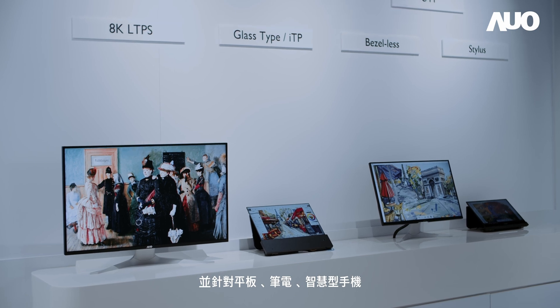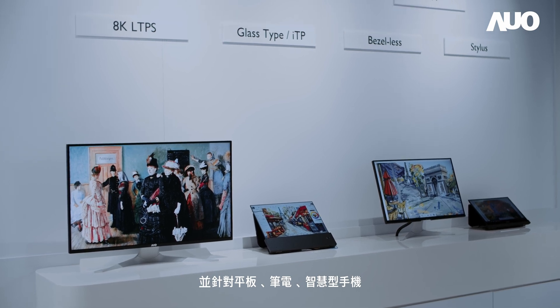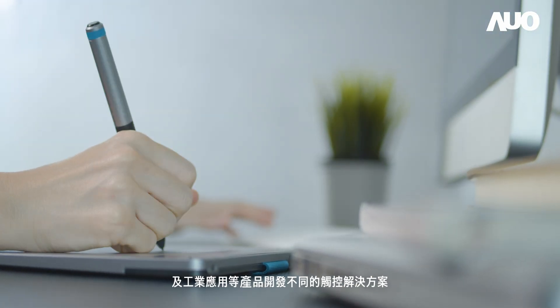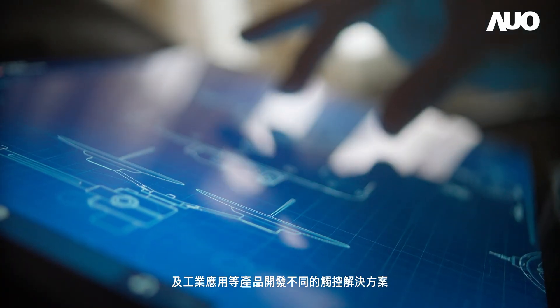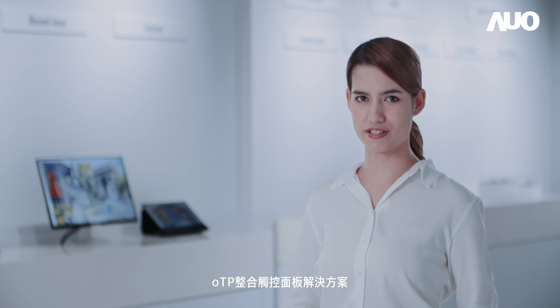In addition, AOO tailors its touch solutions for various products, including tablets, laptops, smartphones and industrial applications. The OTP Integrated Touch Solution offers an edge-to-edge design, high resolution and high transmittance.